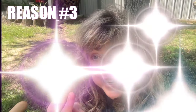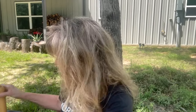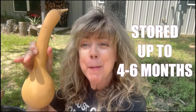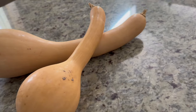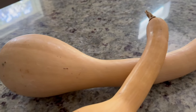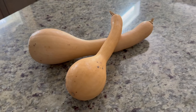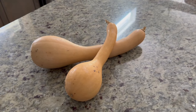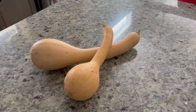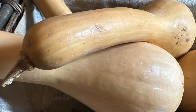Reason number three is a long storage life. When Tromponcino squash are harvested at full maturity, they can be stored up to four to six months. The ideal storage environment is a cool, dry place with temperatures ranging from 50 to 55 degrees Fahrenheit and moderate humidity. Properly cured and stored, this squash can retain its flavor and nutritional value throughout the winter months, making it a reliable and long-lasting addition to your pantry.